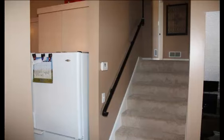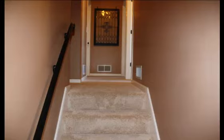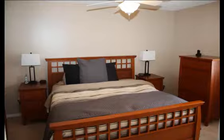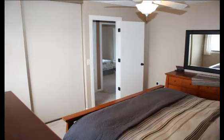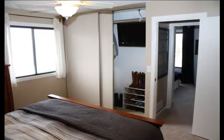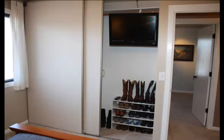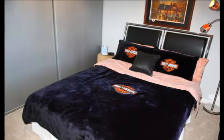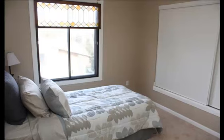Your upstairs features all new carpet, new enameled wood trim, and new warm paint tones. The owner's suite includes a new ceiling fan light and big closet. A new flat screen TV stays. Your second bedroom offers a big closet, and the third bedroom has been freshened up too.